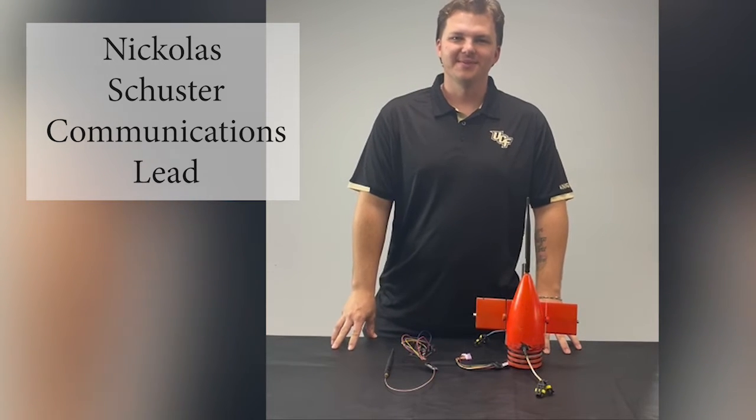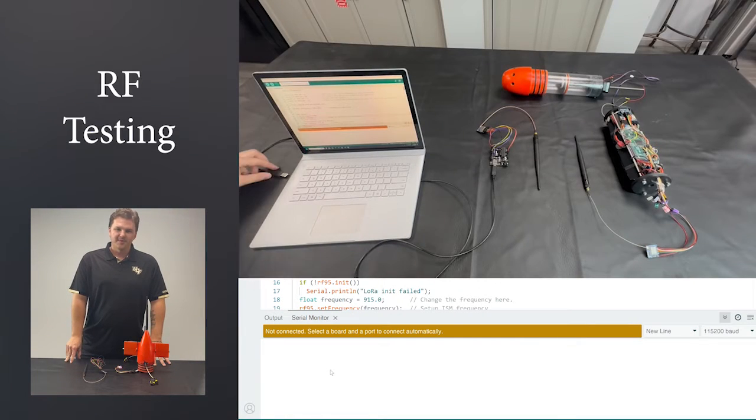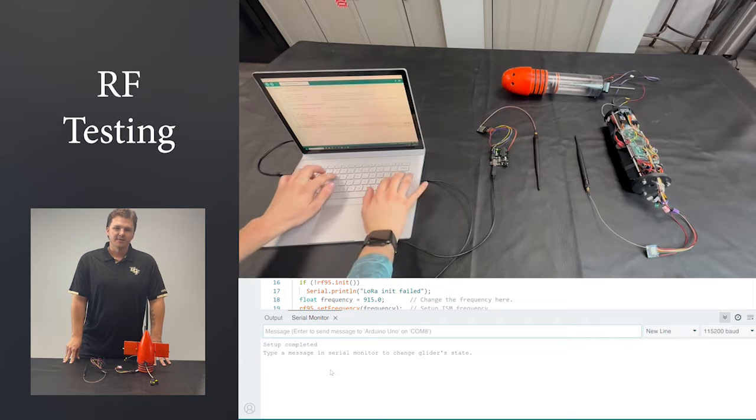My name is Nick Schuster and I am the Communications Lead for the Glidex project. Our glider incorporates two RF transceivers operating at 915 MHz. Their main purpose is to gather data from the glider such as temperature and GPS data, and to send commands telling the glider when to stop and when to go. This happens at the end of each cycle — the glider will look for a signal from the user, and if it does not receive one, it will continue with its mission.